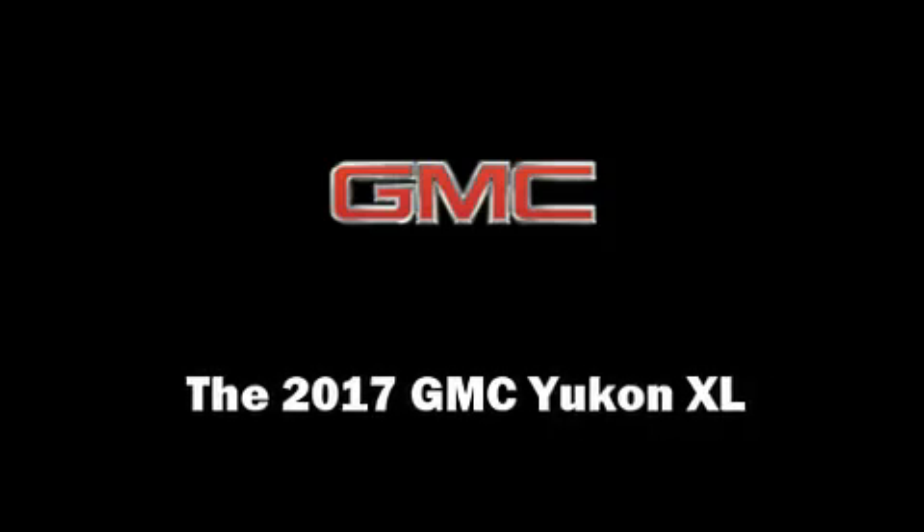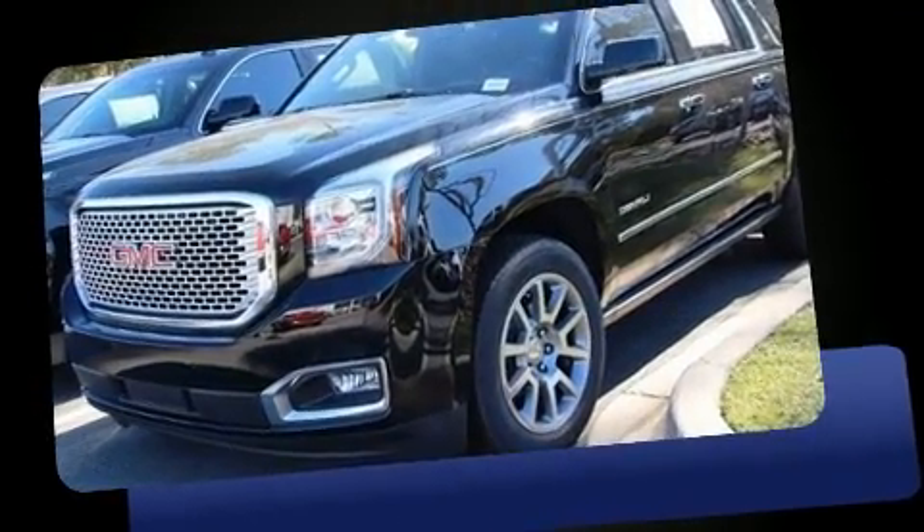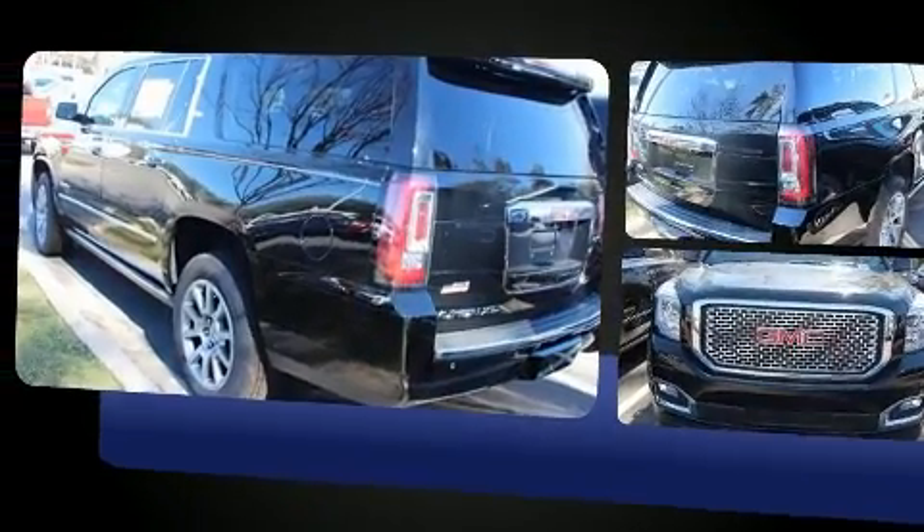Discerning drivers will appreciate the 2017 GMC Yukon XL. It features an automatic transmission, four-wheel drive, and a powerful eight-cylinder engine. It's equipped with tons of terrific amenities, but it won't break your budget.